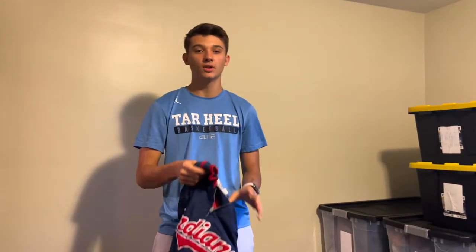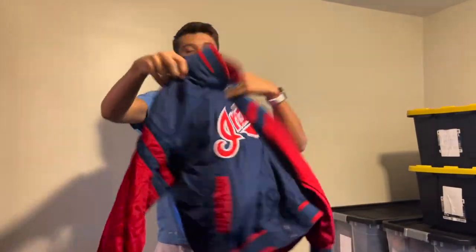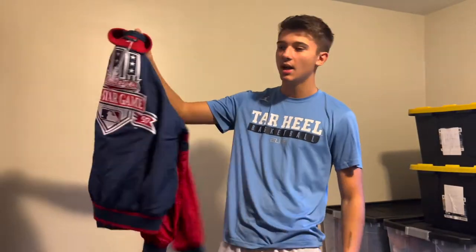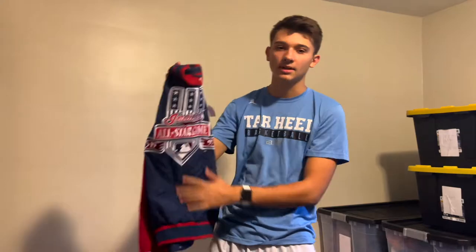From one guy I also got this vintage Mirage Cleveland Indians All-Star game item — I paid 12 bucks for it. It's in really good condition, it's a cool one. I think I'm gonna list this pretty high and see what happens. I'm willing to hold it because they changed the name and I think the stuff's gonna go up in value.